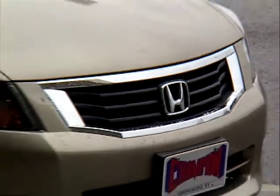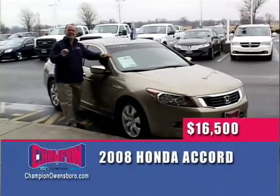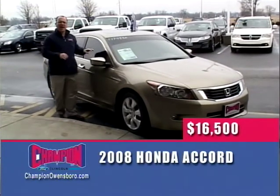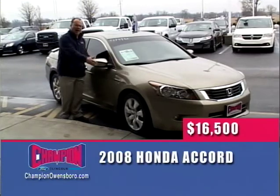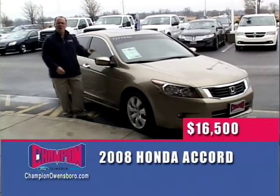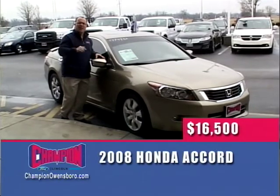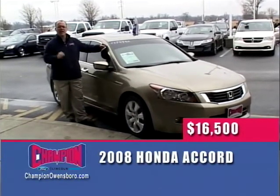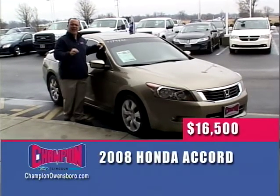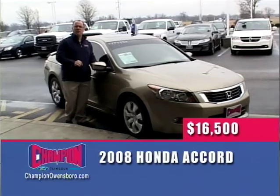One of the best buys you're ever going to find — a 2008 Honda Accord V6 EXL. That means it has leather, heated seats, a power moonroof, absolutely loaded. Alloy wheels, beautiful paint, low miles, and a great price. $16,500 here on The Wheel Deal at Champion Ford. One owner, $16,500 here at Champion Ford.